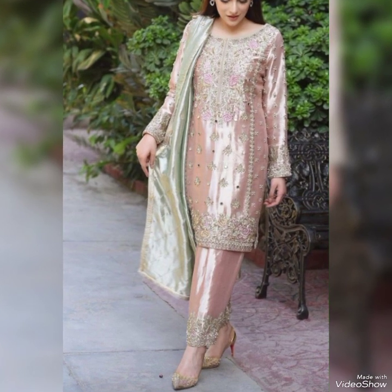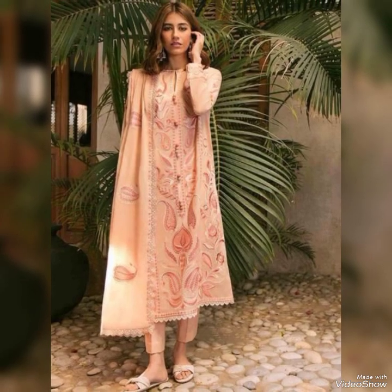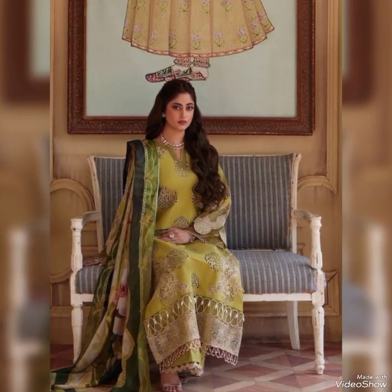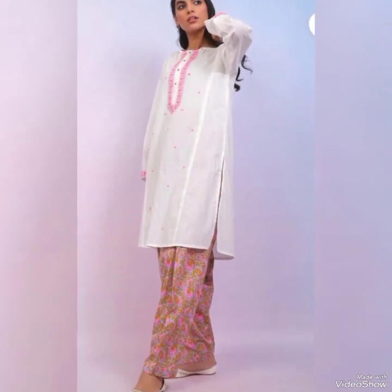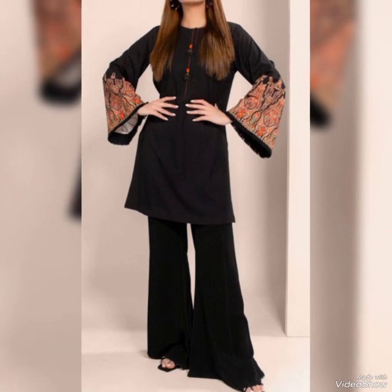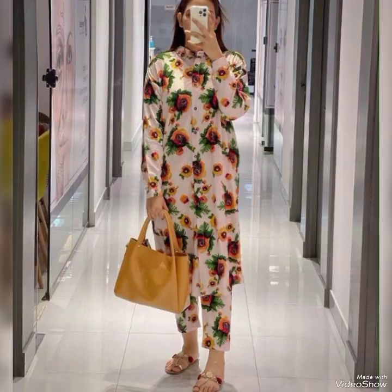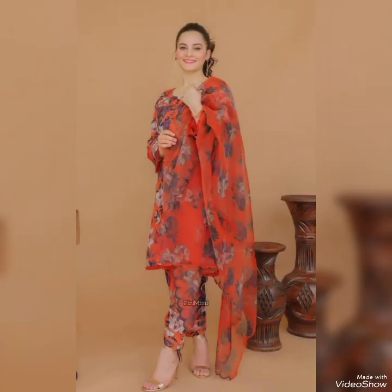If you are looking for some occasional dress — like an iftar party dress, a night party dress, or any other occasion — this is the best video for you. If you want to keep your look decent and humble in Shalvar Kameez, then this is a huge variety for you.